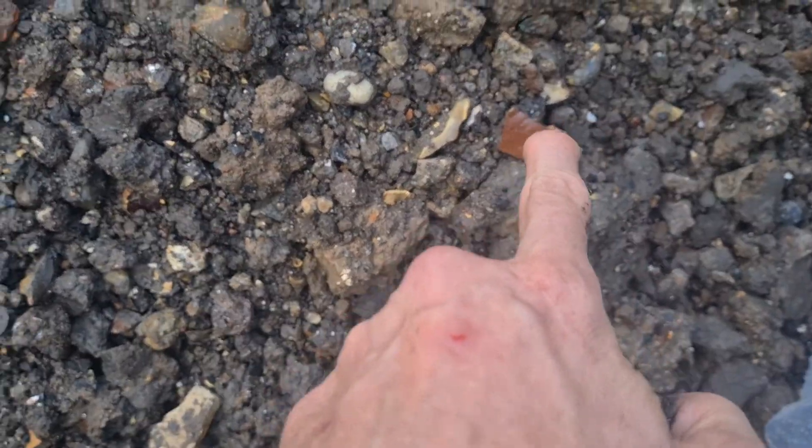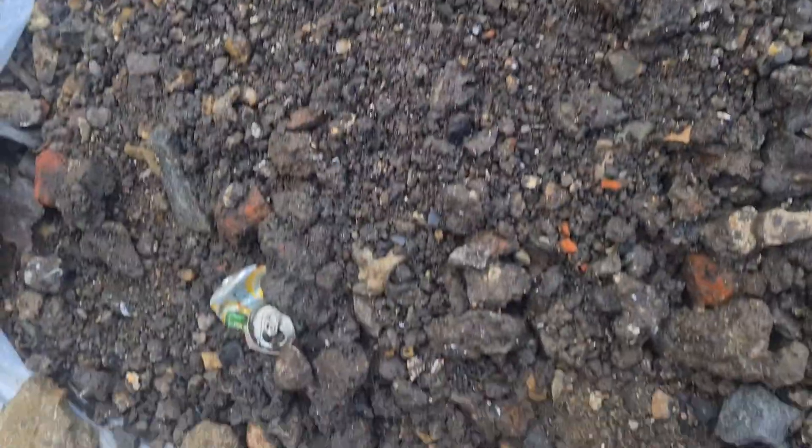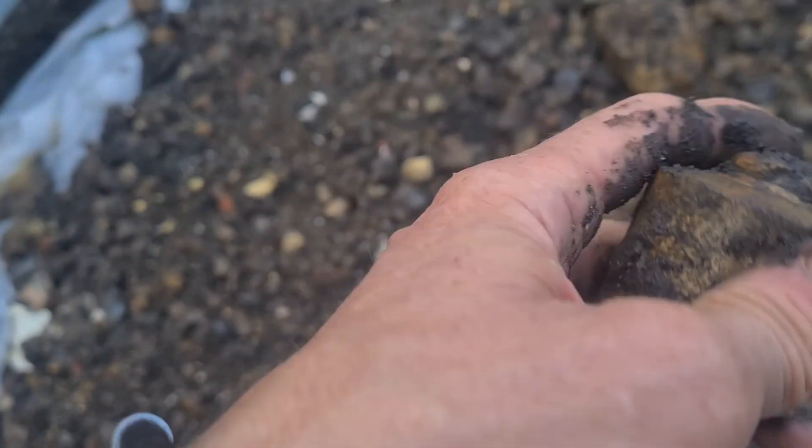There's another piece of pottery here — a bit of pot, there's a few bits around. But just this one — apart from that chip, it's in good nick.